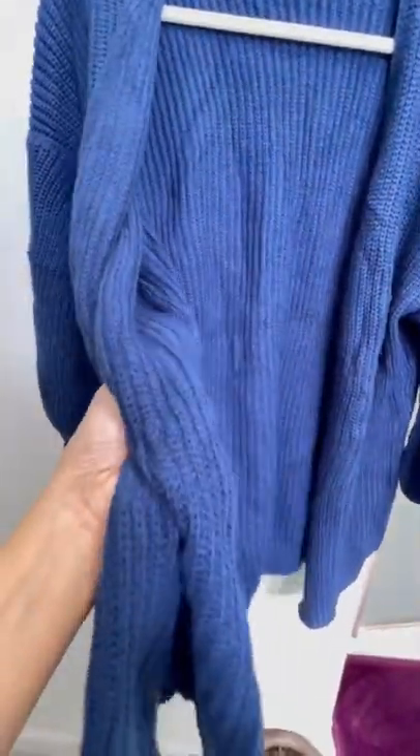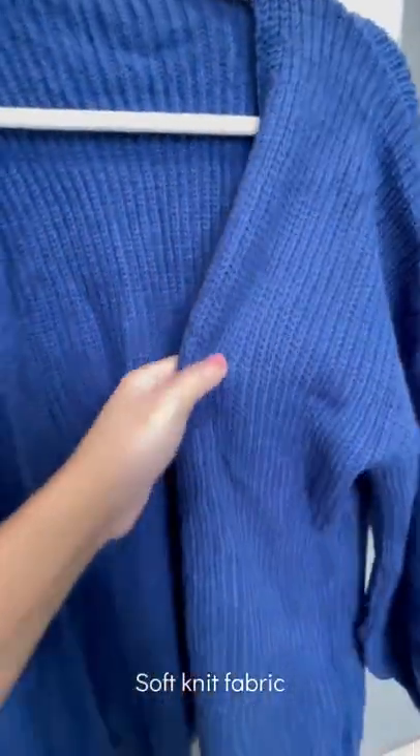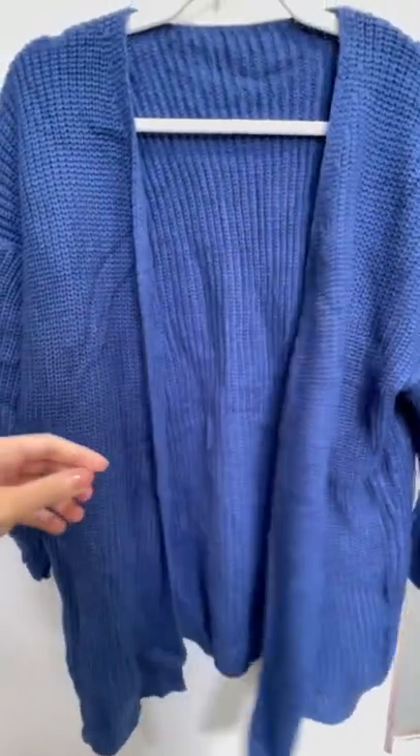I really like its super soft knit fabric — can you see that? It's so soft. It comes in different colors and I chose this pretty royal blue color.